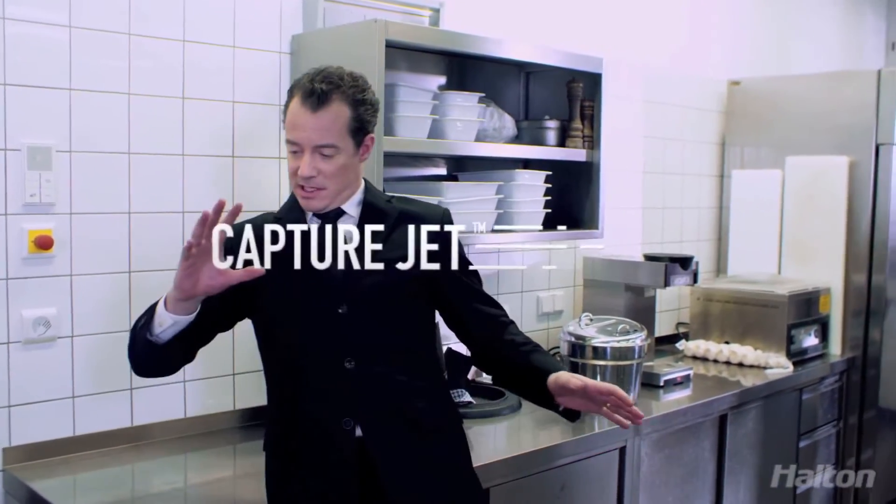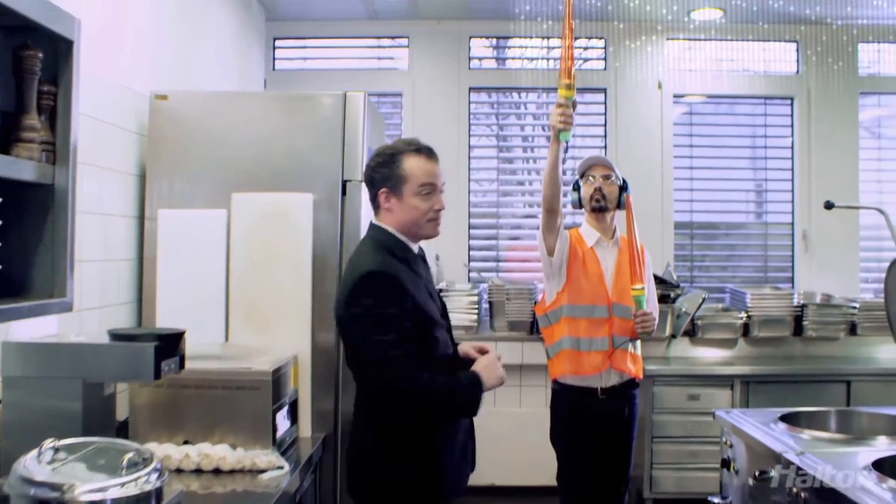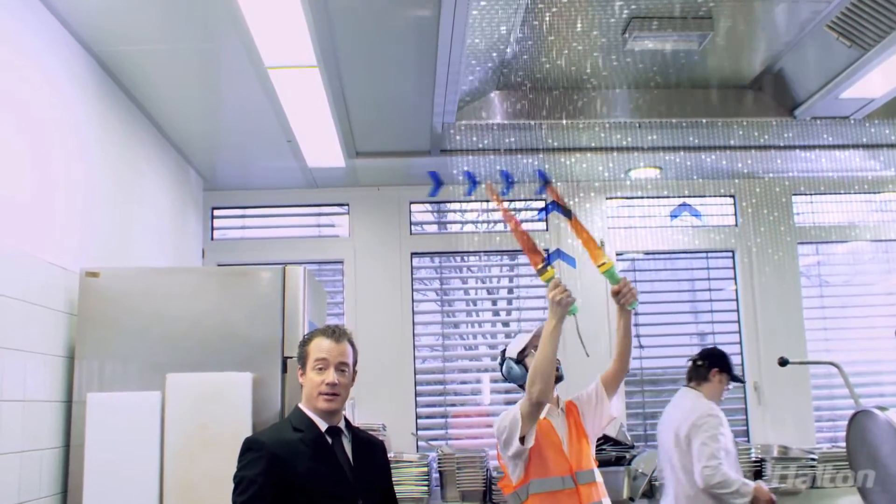This kitchen is one of many equipped with a Halton ventilated ceiling. It's fitted with the CaptureJet technology that locks steam with a sharp curtain of air. So it gets up to where it should, and it lands exactly where it's supposed to, and nowhere else.